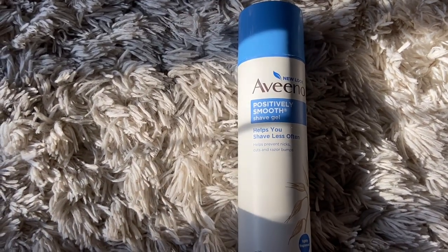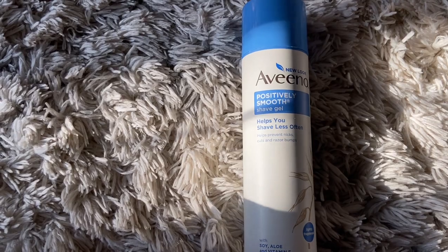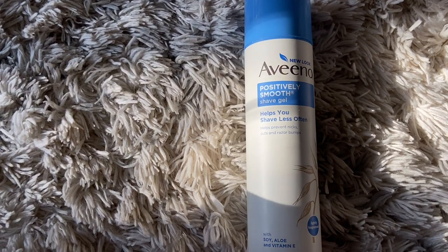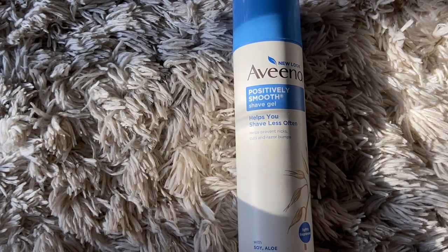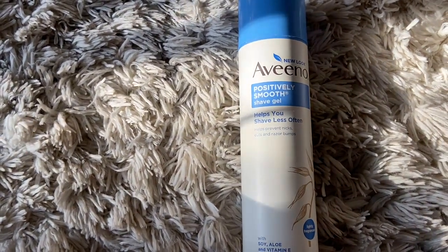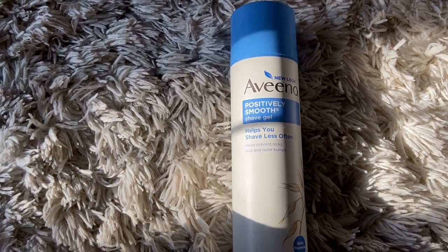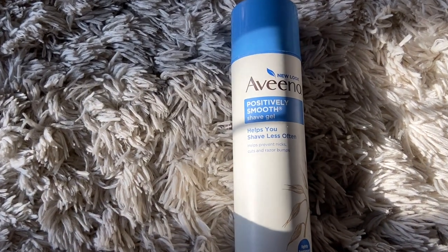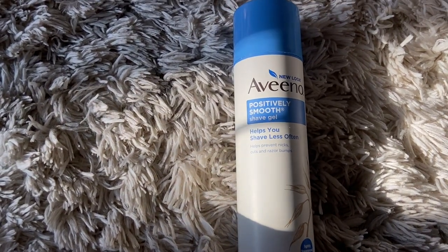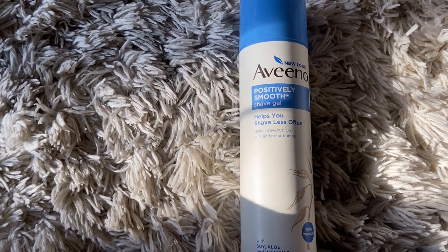The next product I picked up is the Aveeno Positively Smooth Shave Gel. I really love this stuff because my skin is really sensitive and I do break out to things easier. I always get this one — I know there's another one with a darker blue lid but I really love this one. It works so great for my skin; I don't feel itchy or super dry after I shave. This is probably my third repurchase — it's super creamy and moisturizing. This is my go-to shave gel.